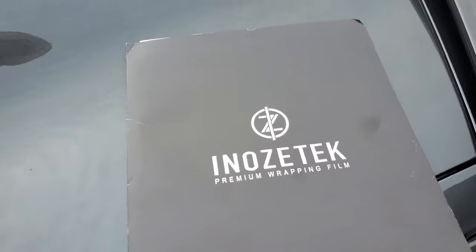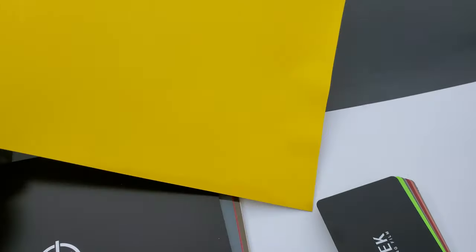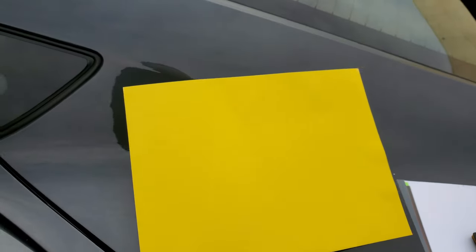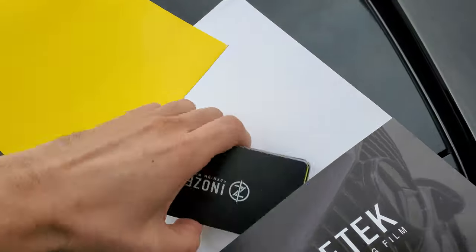One day after watching my favorite YouTube channel DD — you guys are awesome — they were wrapping one of their Lambos in vinyl manufactured by a company called Inazatek. These guys have manufactured a vinyl that has next to no orange peel, it looks amazing, it's super glossy and it looks like freaking paint. After jumping through a bunch of obstacles and hurdles and getting samples because they were sold out, we finally got some samples in our hands and the stuff looked amazing.